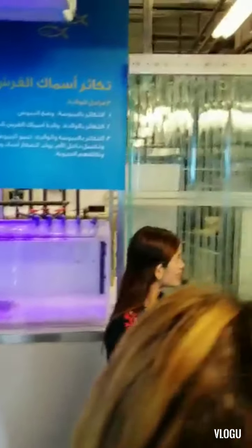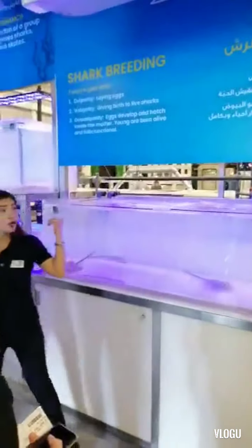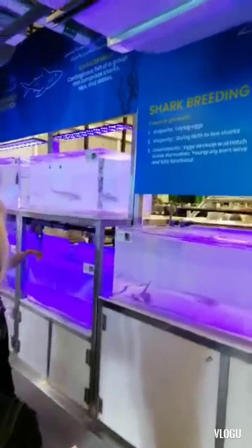This is why the fish or animals are seen through their behavior and appearance. Now I will show you also the breeding area here. We have some shark eggs here and the baby sharks.